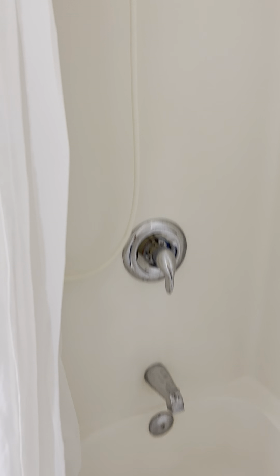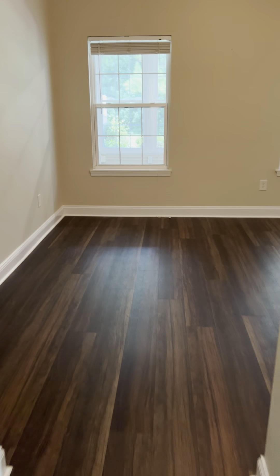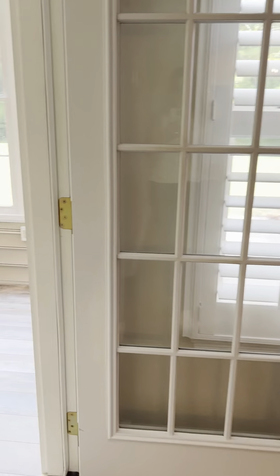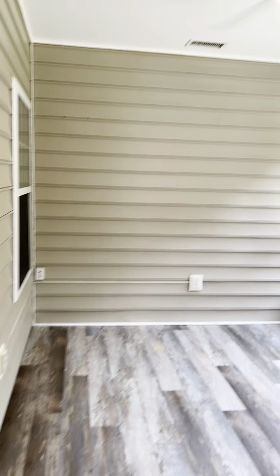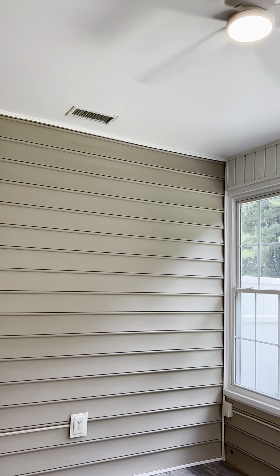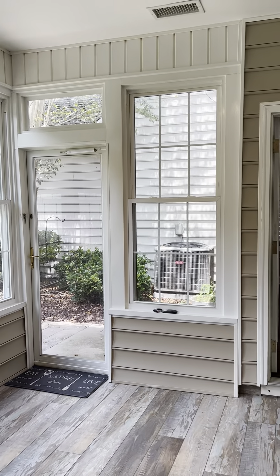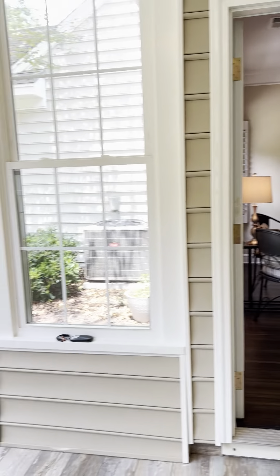All right, kitchen — very, very pretty. You've got your granite countertops. These all look like Samsung appliances; they look brand new to me. And also, this is your pantry here.